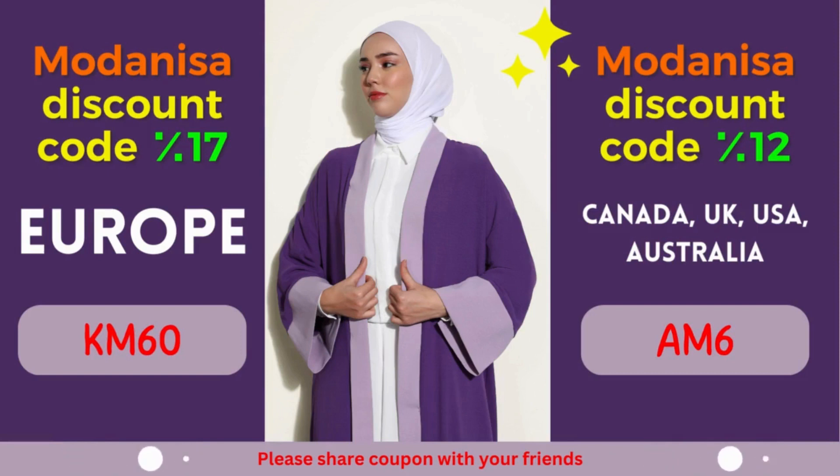Why limit your fashion choices when you can explore an extensive range of stylish outfits at discounted prices? From elegant dresses to comfortable activewear, Modonisa offers a vast assortment of clothing options suitable for various occasions. Unlock the 17% discount by simply applying the provided coupon code during the checkout process. It's time to revamp your wardrobe and embrace fashion with a budget-friendly approach.